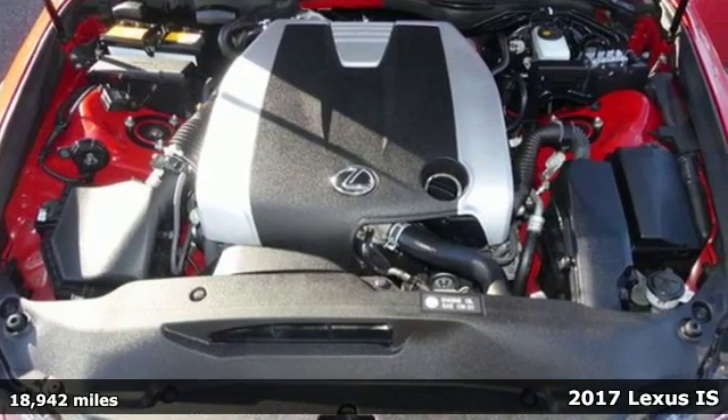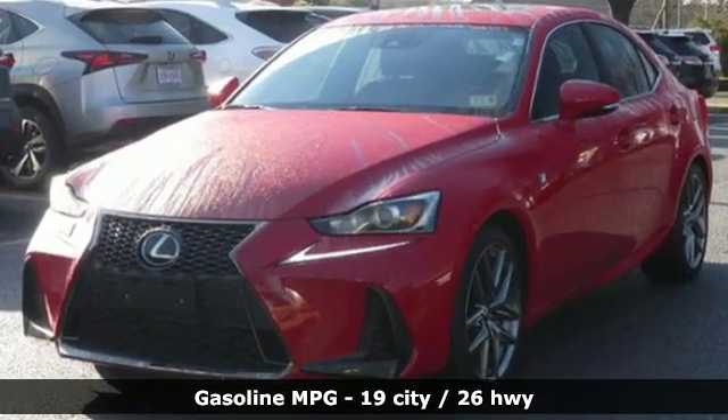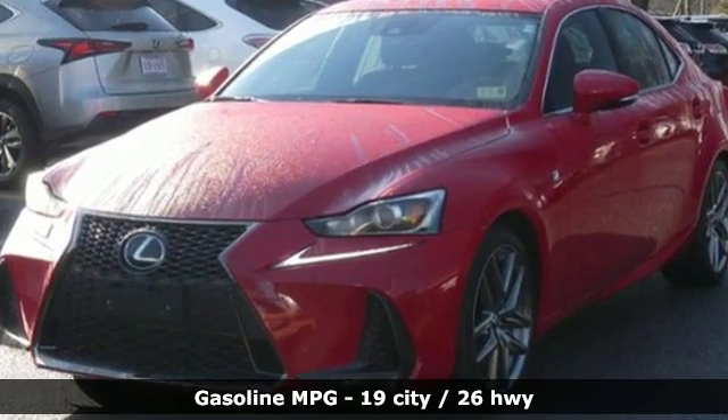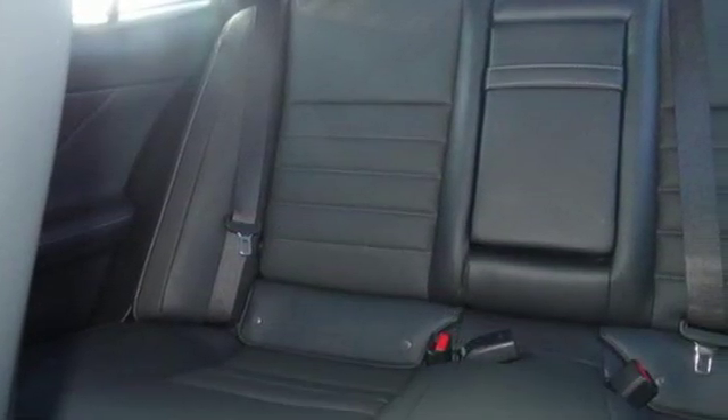Features include streaming audio, front heated and ventilated bucket seats, power heated mirrors, express open and closed sliding and tilting sunroof, and automatic transmission.